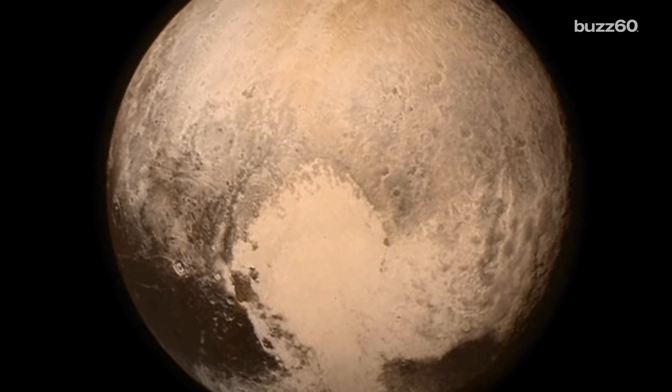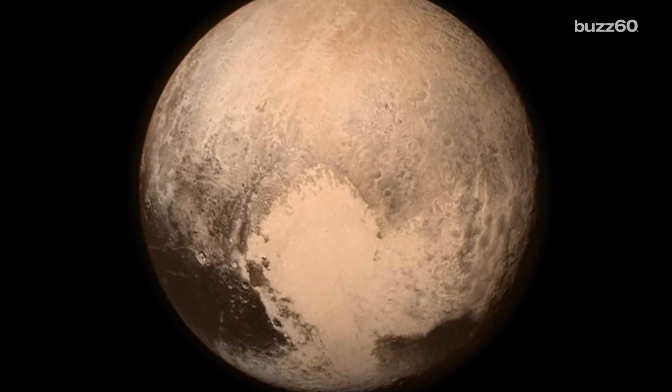Let's also not forget that Pluto has a feature that looks like a giant heart across its face. Based on all this, Pluto is the space equivalent of Lainey Boggs from She's All That — everyone counted her out until we actually got close and learned how smart, interesting, and beautiful Pluto really is.